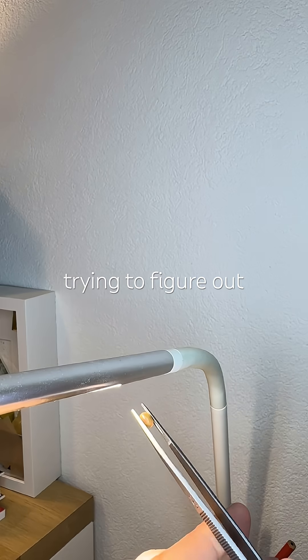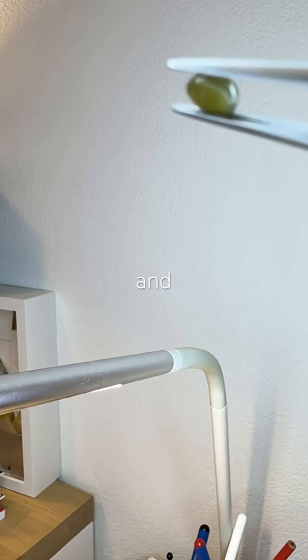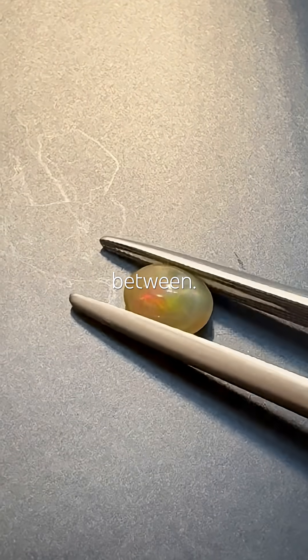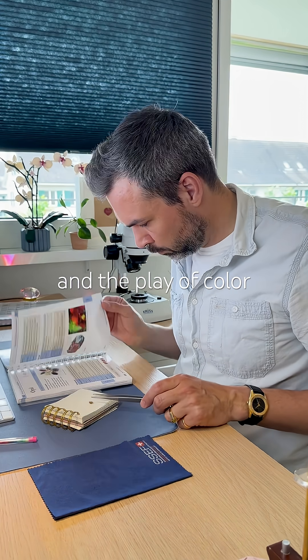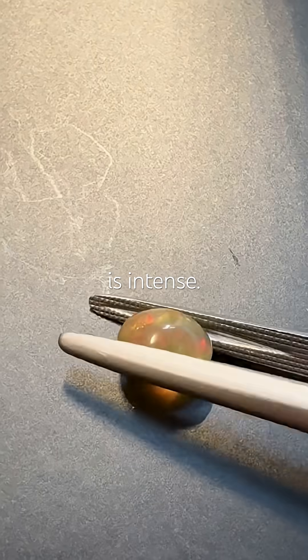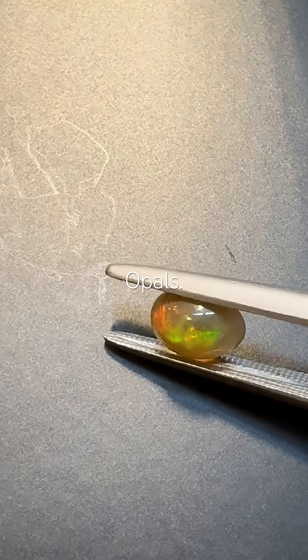I'm trying to figure out what kind of opal it is. The base color shifts between orange and green, or something in between. There's no host rock, no major inclusions, and the play of color is intense. Not all opals show that — those that do are called precious opals.